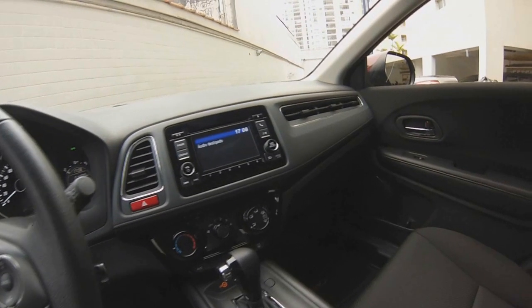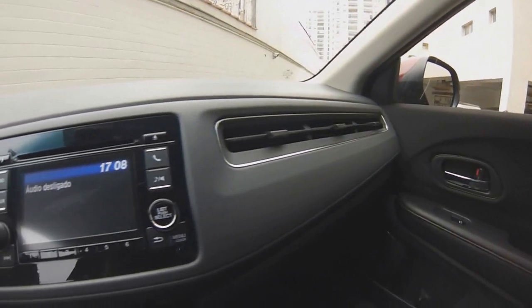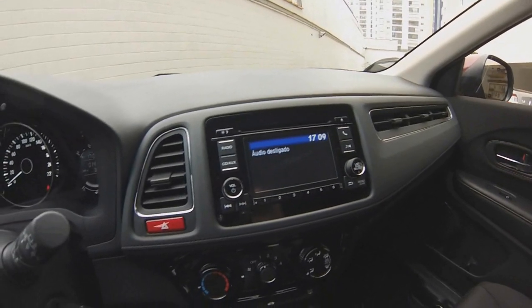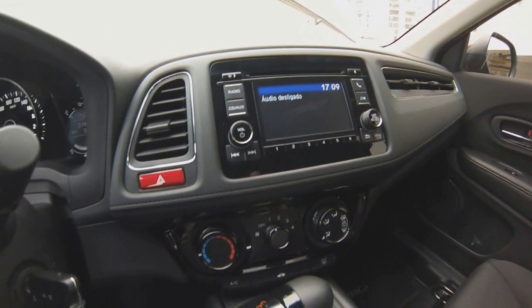The interior of the HR-V is really very nice. The highlight here is the detail of the ventilation for the passenger — I liked it a lot. We also have a central camera system with several functions, including the rear camera.